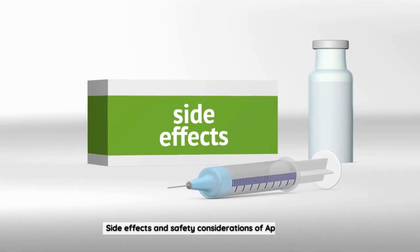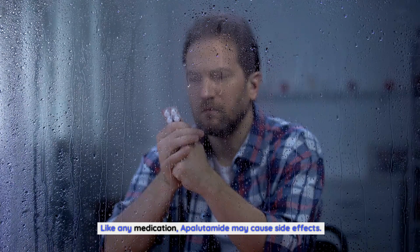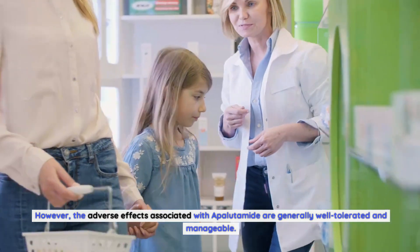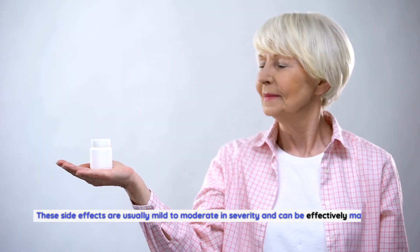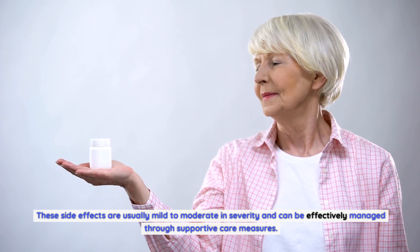Like any medication, apalutamide may cause side effects. However, the adverse effects associated with apalutamide are generally well-tolerated and manageable. Common side effects include fatigue, hypertension, rash, and diarrhea. These side effects are usually mild to moderate in severity and can be effectively managed through supportive care measures.